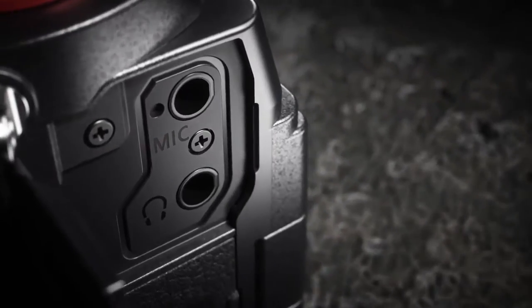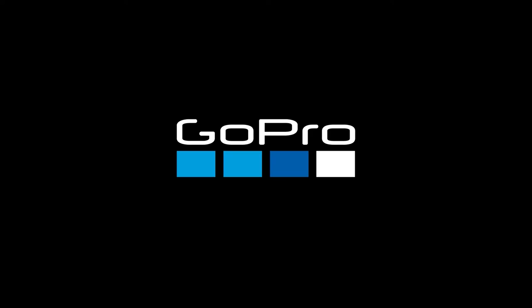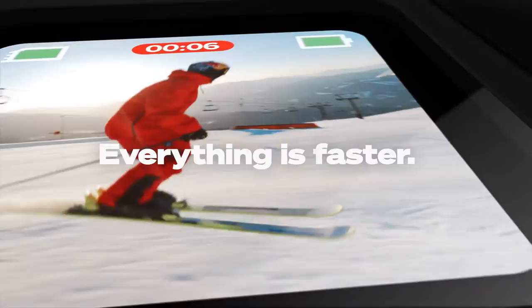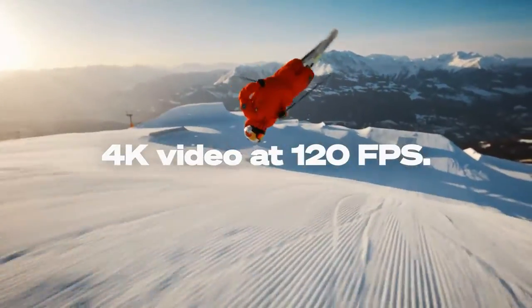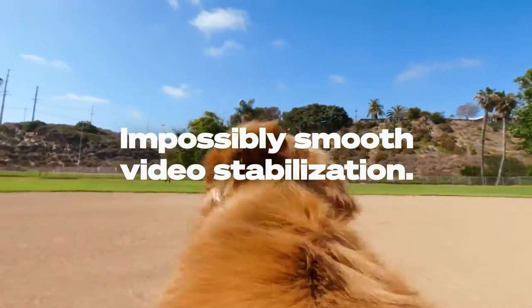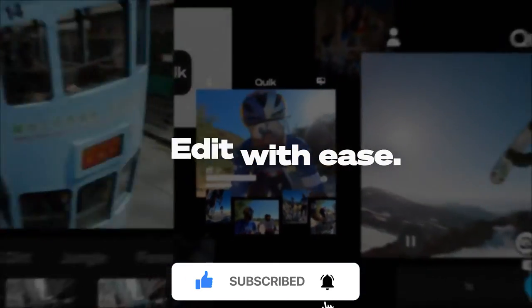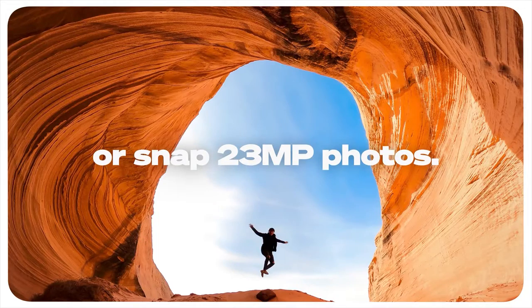After the Lumix S5, we have the beast again — the GoPro Hero 10, the latest launch in the GoPro series. This is the best action camera you can find under $500. The camera supports 4K 120fps and 5.3K 60fps — one of the best video solutions in this price range. Video stability is GoPro's hallmark and this camera is ultimate. It is one of those cameras you can carry anywhere, anytime, and be assured it will work.